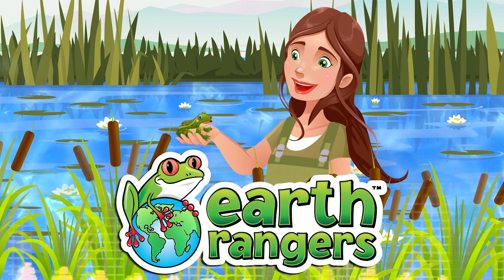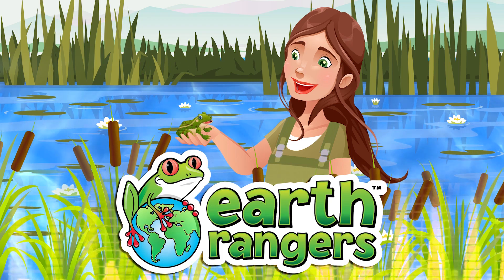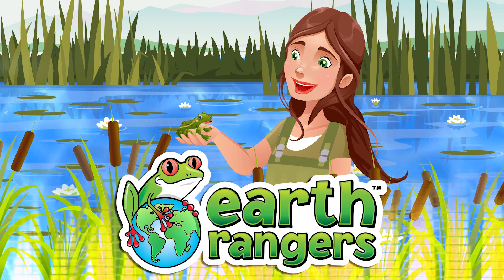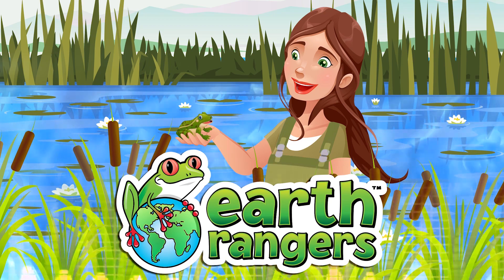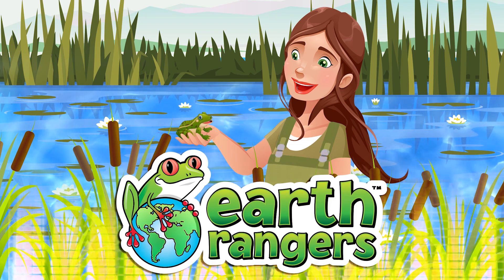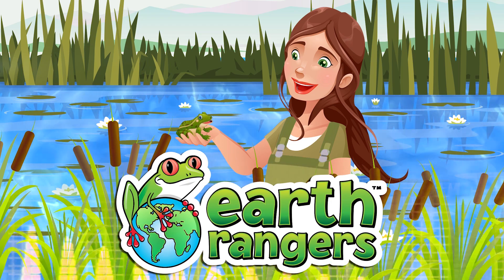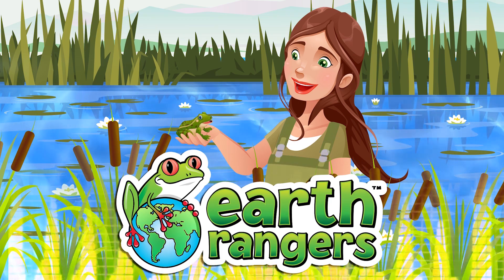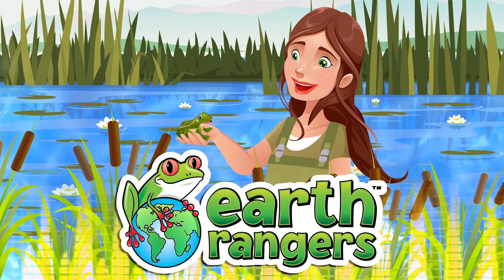My absolute favorite frog in the world right now is a little frog from Tanzania in Africa called the spray toad. They actually only found it when they were trying to build a dam. This frog is found in just a small spray zone at the base of a waterfall, and it's really neat because it doesn't have a tadpole stage — it has live birth. It doesn't even lay eggs that turn into frogs; it just gives birth to little frogs, which is pretty rare for an amphibian. Sadly, once they built the dam, the frogs went extinct in the wild. But luckily, some biologists took animals out of the wild, bred them, built a sprinkler system to recreate the waterfall, and have been releasing them back into the wild for a few years now — and it looks like they're doing well.